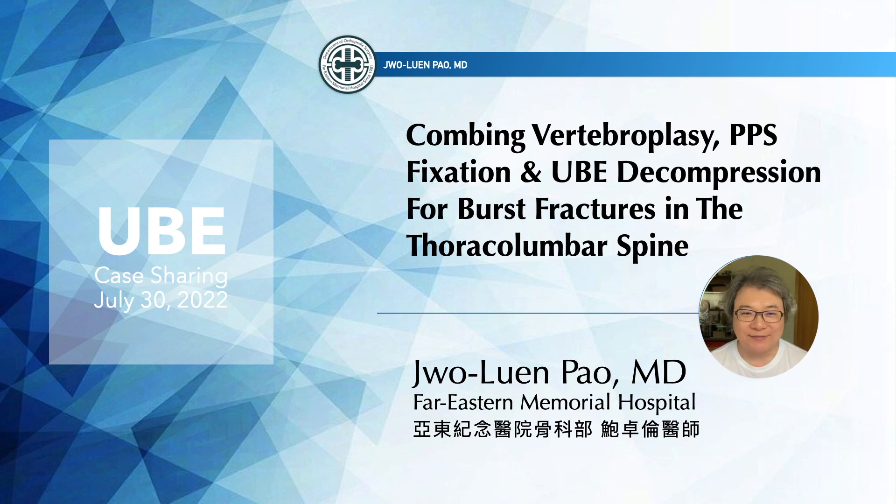Hello, this is Dr. Bao from Taiwan. Today is a beautiful holiday in Taiwan and I'm going to share with you a very interesting case. We use the combination of vertebroplasty, PPS fixation, and UBE decompression to treat a patient with burst fracture in the thoracolumbar spine.